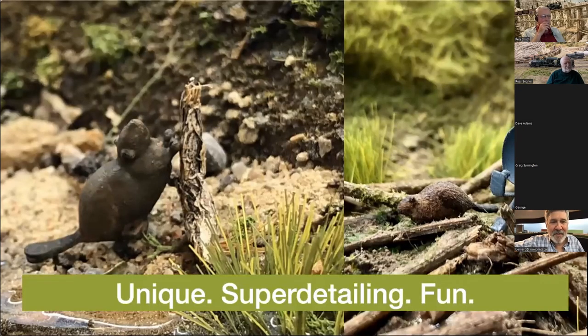There's the beaver — it ended up on the layout, ended up chewing a tree, and then of course the beaver lodge needed a satellite dish, because yes, that's a thing. Everything that I do at MiniPrints is really based upon three things: it has to be unique, it has to fulfill the need to super-detail a layout with things that add a level of detail beyond what's typically out there, and most importantly it has to be fun. I'm very much a prototypical modeler, but I'm not precious about it — I think satellite dishes belong on beaver lodges.